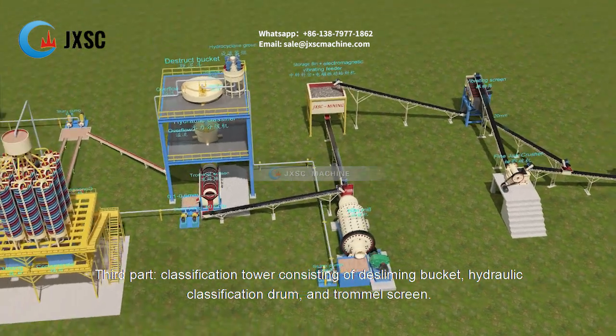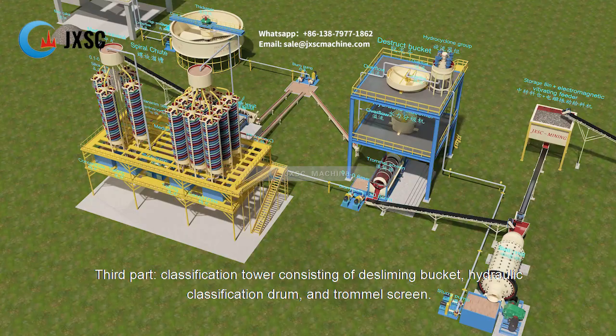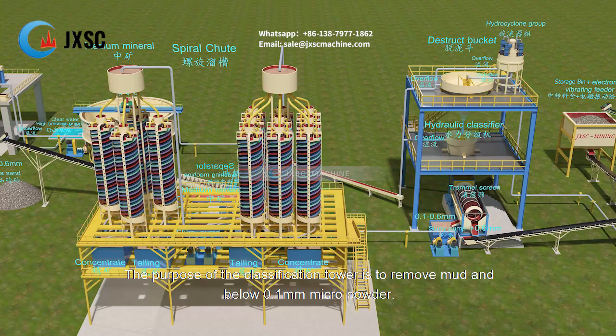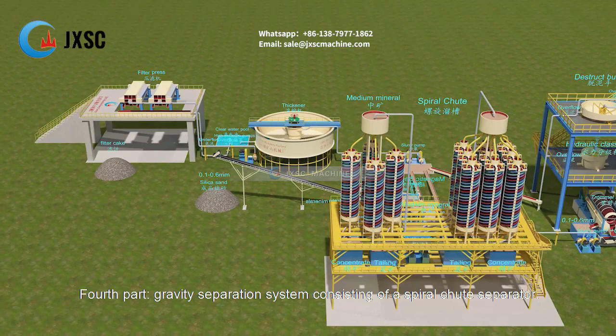The third part is a classification tower consisting of a desliming bucket, hydraulic classification drum, and trommel screen. The purpose of the classification tower is to remove mud and below 0.1 mm micro powder.